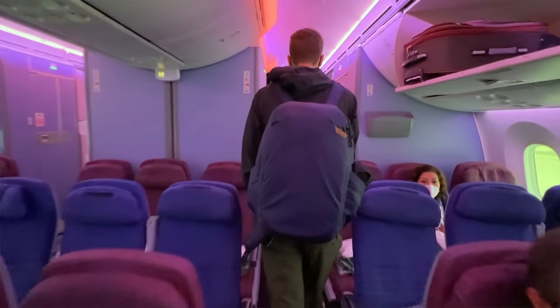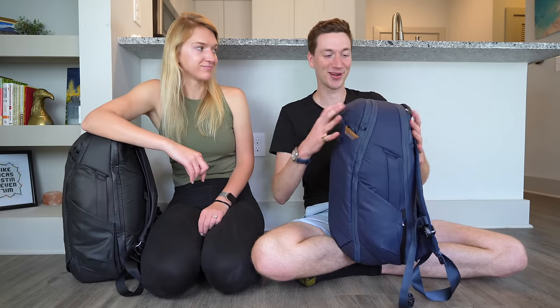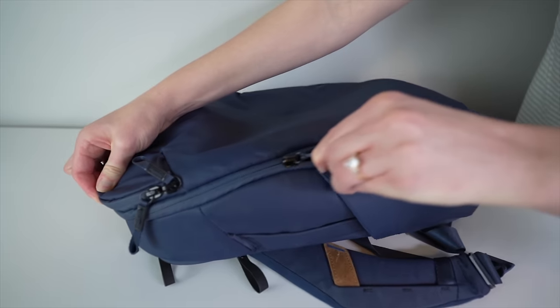The bags we bought for this trip are the Peak Design Travel Backpacks. We bought the 30-liter instead of the 40-liter because we needed to make sure these fit under the seat in front of us and would be counted as a personal item by smaller airlines. The actual capacity is 33 liters fully expanded and 27 liters when compressed. And just about every single flight, we were actually able to compress it down to that 27-liter size.